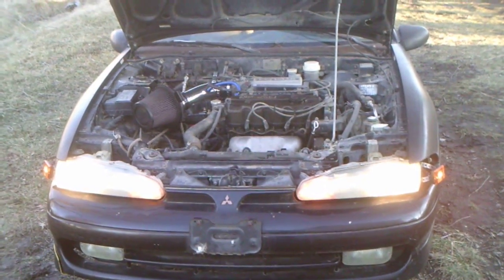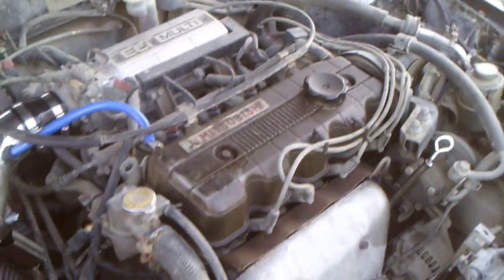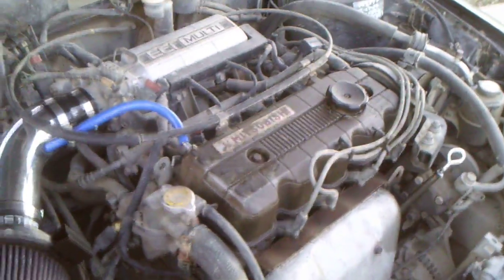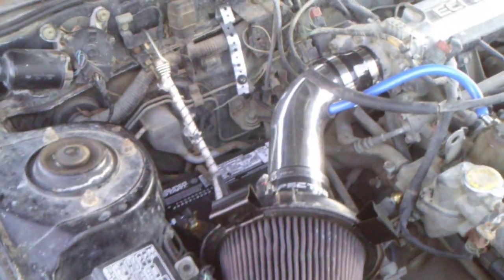What's up internet, let's get a sneak peek at the Haggard Eclipse. This thing is fantastic. We've got the 1.8 liter 4G37 with a mighty less than a hundred horsepower. I've converted the air intake to a short ram intake and relocated the battery so it would fit — very nice.